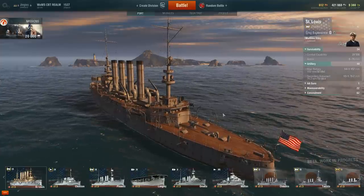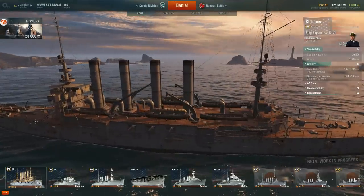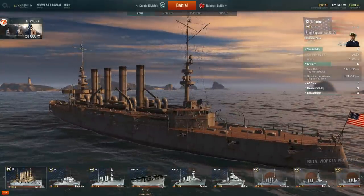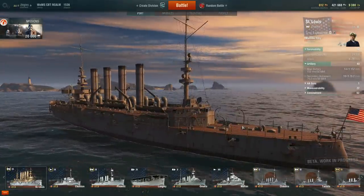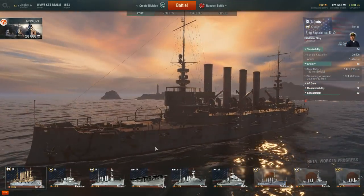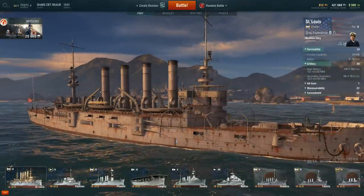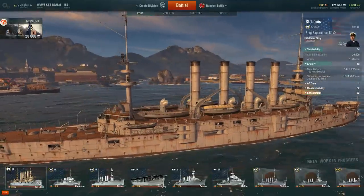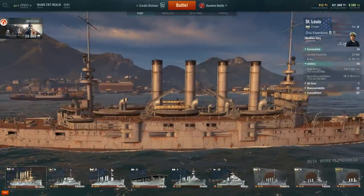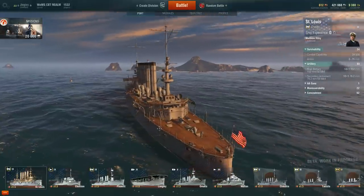The 22.5-second 180-degree gun traverse is pretty slow, but it doesn't really matter because it only really applies to two of the 14 152-millimeter guns. Those are the only guns that can rotate 180 degrees. Most of the guns on this ship are mounted in the sides - it's a pre-First World War design - and they can't rotate 180 degrees anyway, so that stat is largely irrelevant.